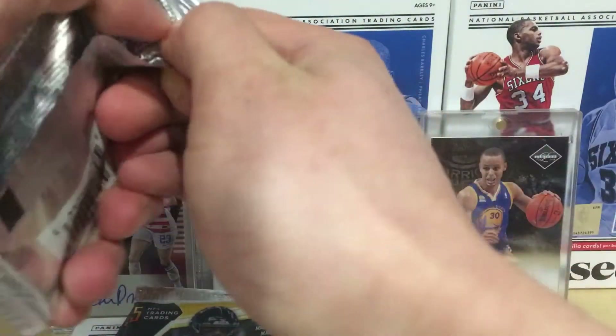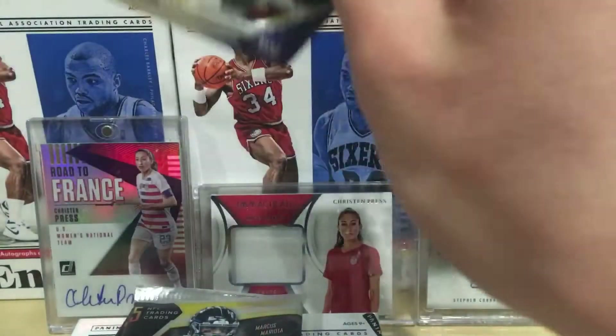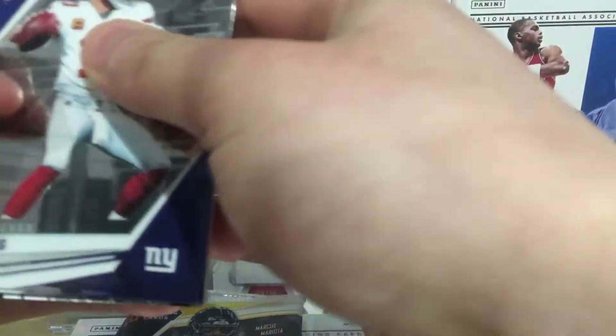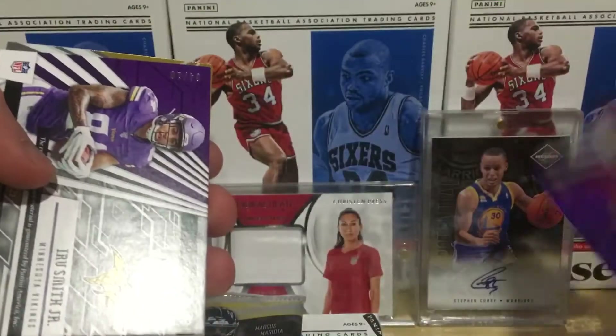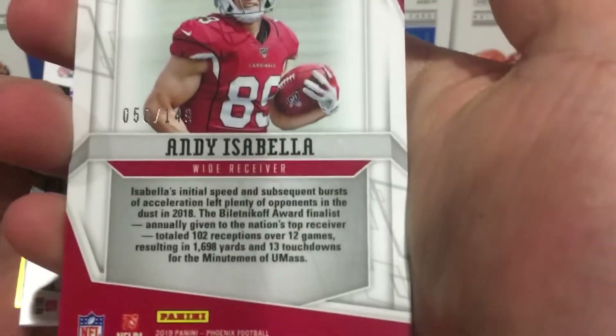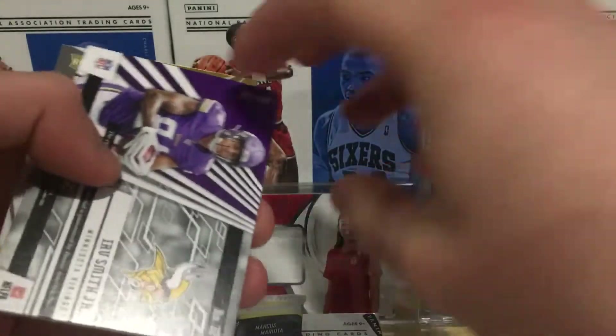These are the last three in the pack. We got Eli Manning, Lamar Jackson - nice - and Andy Isabella. Andy Isabella is numbered to 149, that's nice. UMass PC right there, Andy Isabella rookie numbered card.